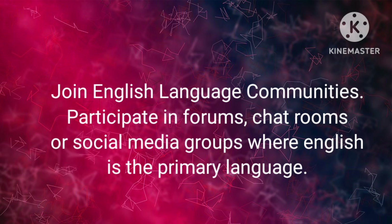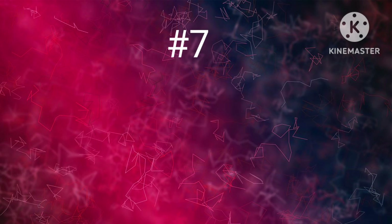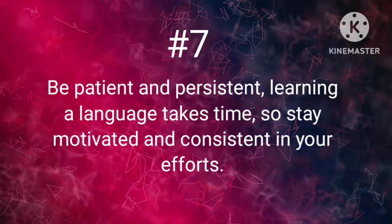And last but not least, rule number 7: Be patient and persistent. Learning a language takes time, so stay motivated and consistent in your efforts.